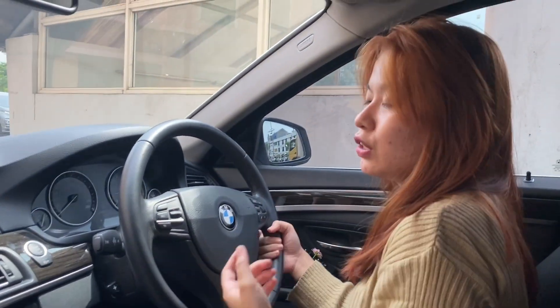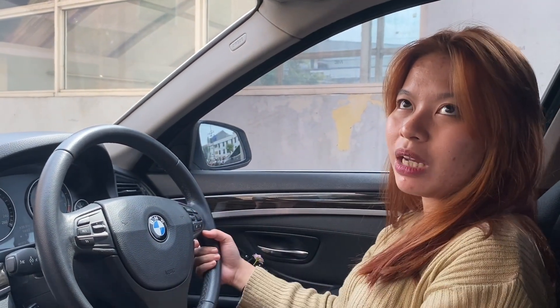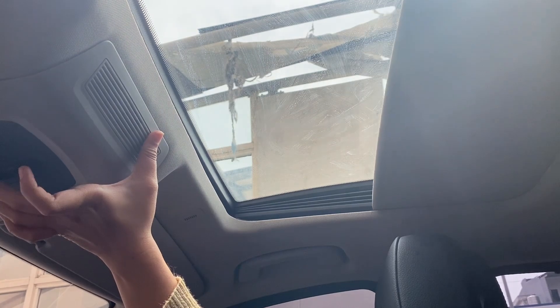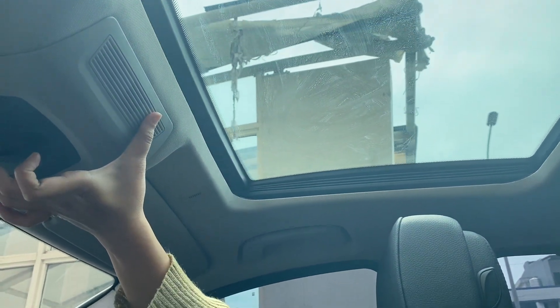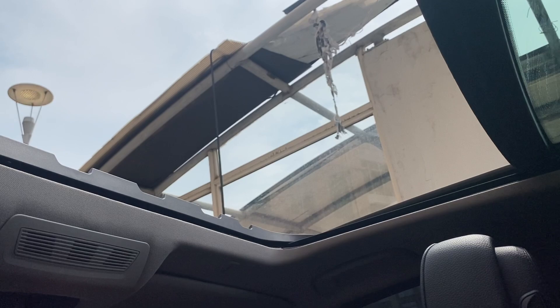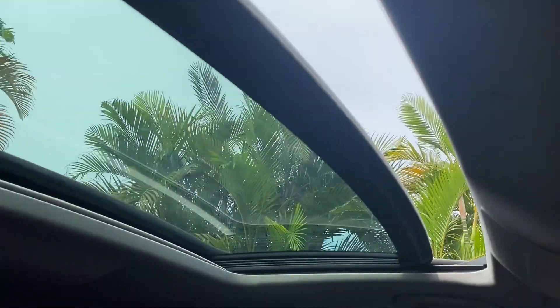Kita lihat atasnya, ada sunroof. Kalian bisa buka dari sini, biasanya anak-anak kecil suka banget. Jadi kepala bisa naik ke atas. Elektrikalnya masih berfungsi dengan baik. Siang-siang jangan buka sunroof ya.